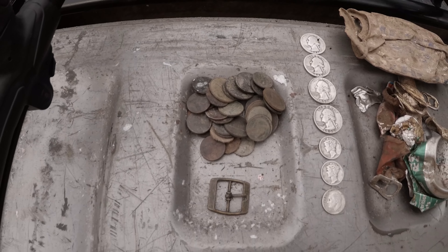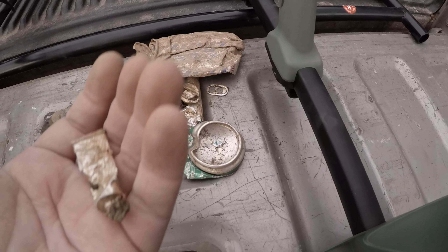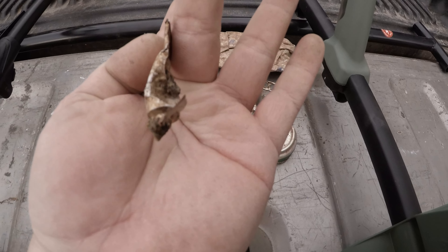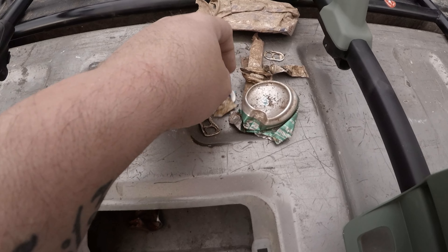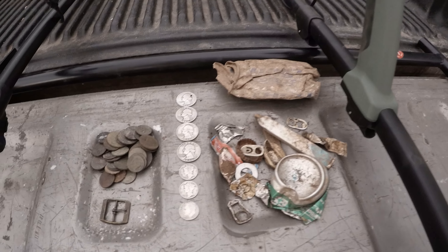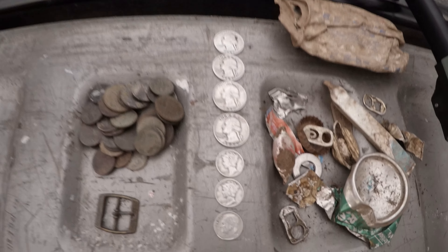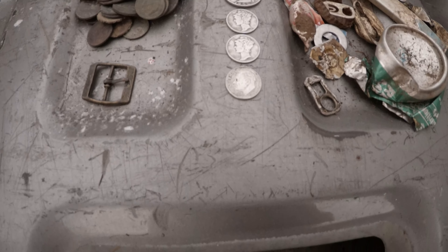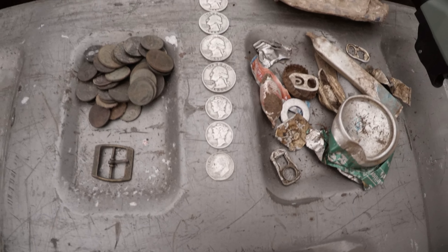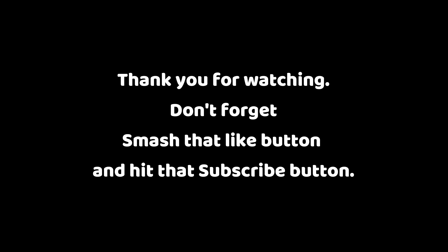For the wrap-up: we've got some kind of little buckle, a little over $2 in clad, and some trash — mostly aluminum, a super glue tube, aluminum foil, can tabs, and a vape that's been hit with a lawn mower. On the silver side: a 1942, a 1943, and a 1957-58 Washington quarter; two 1945 Mercury dimes; and a 1964 Roosevelt silver dime. That's gonna be the wrap-up!